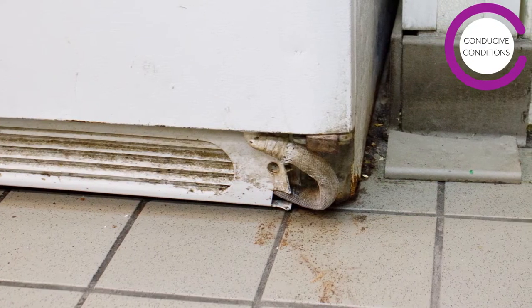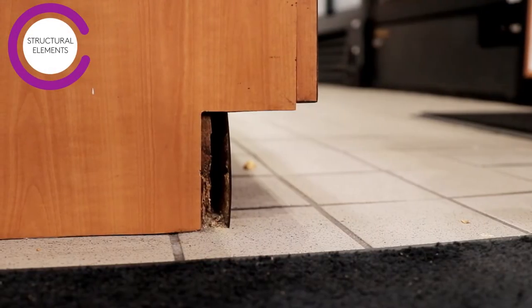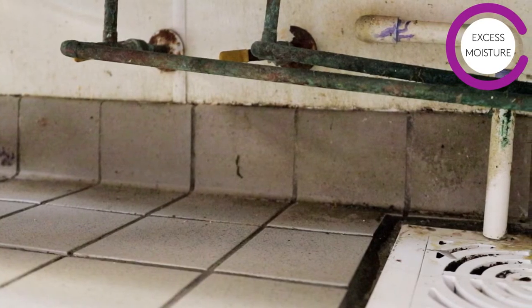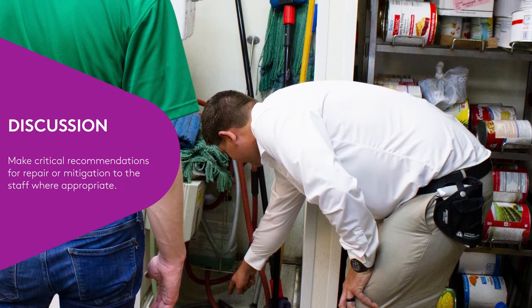Also, make note of conducive conditions around the premises. This could be areas of poor sanitation, places where food debris has collected, poorly maintained structural elements, or areas with excess moisture and high humidity. By identifying these areas, you can make critical recommendations for repair or mitigation to the staff where appropriate.